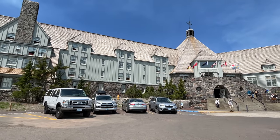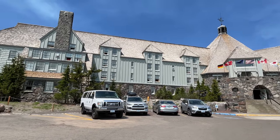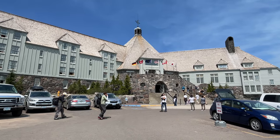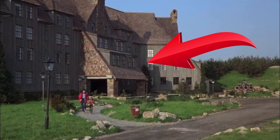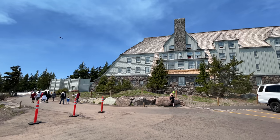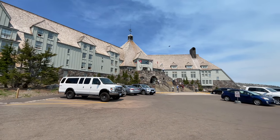Here's the real Timberline Lodge — that right there in the center of your screen is the entrance. Now when Stanley Kubrick built the exact replica, you see this portion over here? This was the entrance in his version. So move that over here, get rid of this whole section, and you have the Overlook Hotel. Other than that, it's basically all the same. The general shell is still there — you can tell this was a huge inspiration for Kubrick making The Shining.